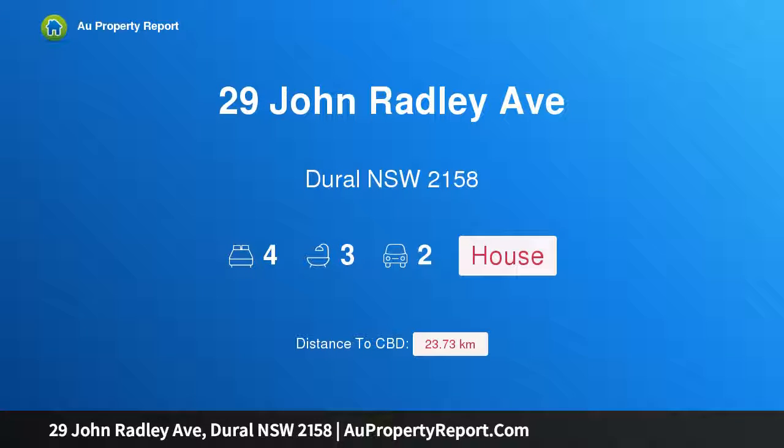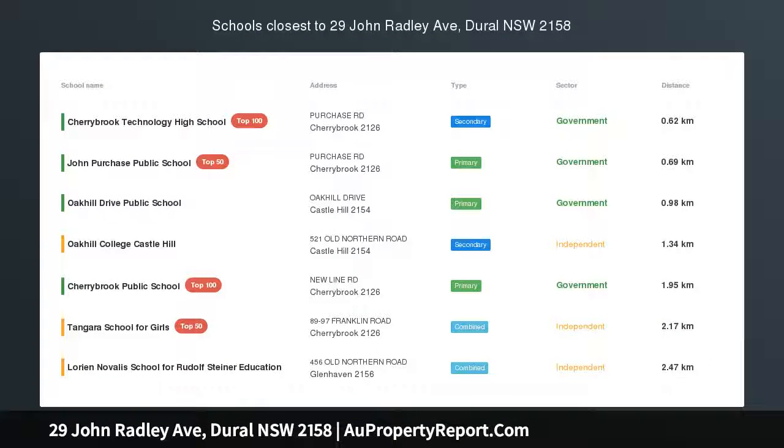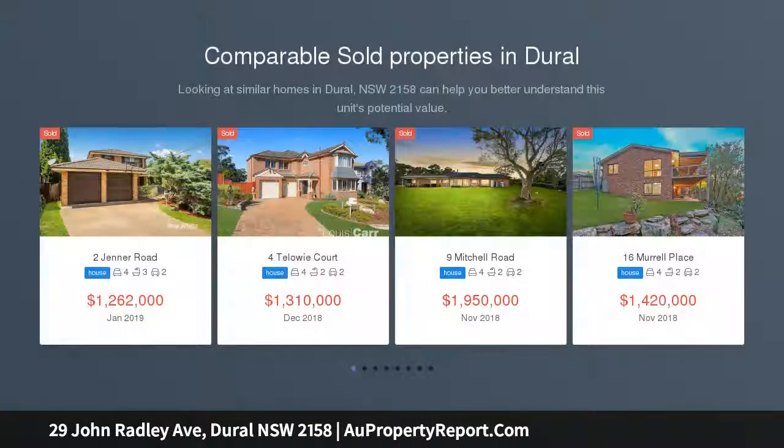Hi, I am glad to introduce Property 29 John Radley Avenue, Dural NSW 2158 — Delightful Easy Care Slice of Dural.